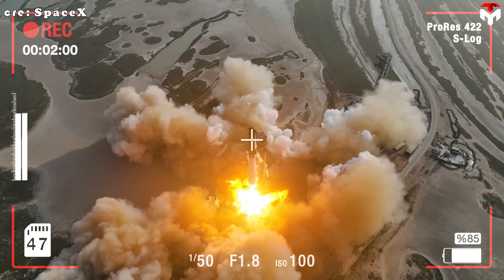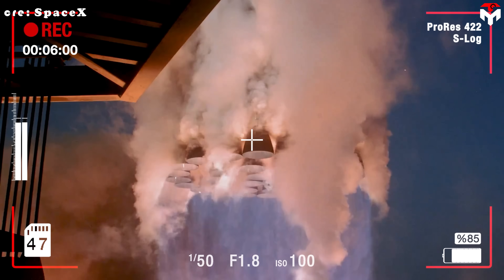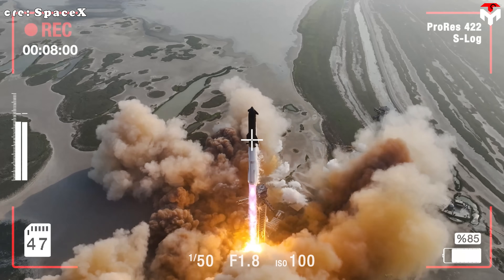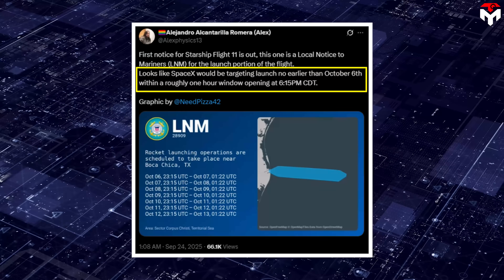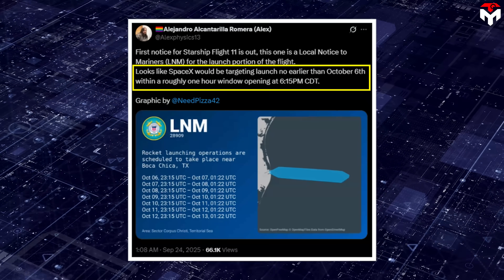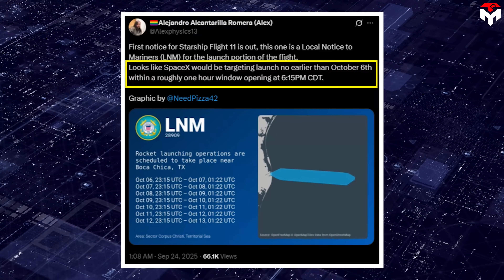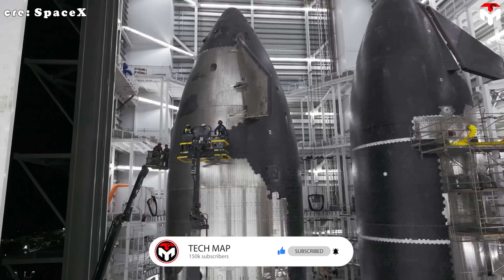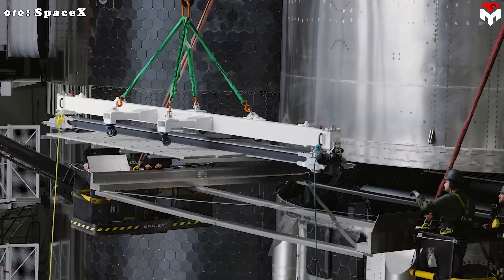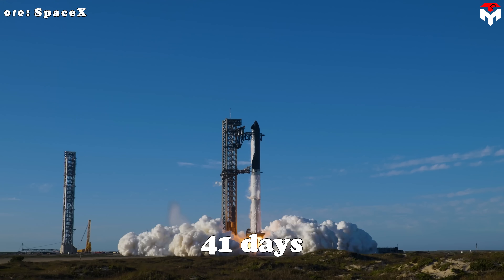The first notice for Starship Flight 11 is now out, thanks to a local notice to mariners covering the launch portion of the mission. From the looks of it, SpaceX is aiming for no earlier than October 6th, with a launch window opening at 6:15 p.m. CDT and lasting about an hour. If that timing holds, the gap between Flight 10 and Flight 11 will be just shy of 41 days, only 15 minutes away from hitting that mark exactly.